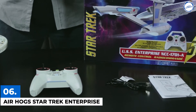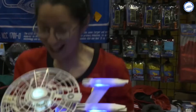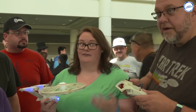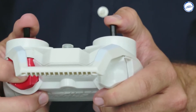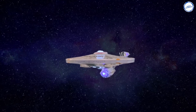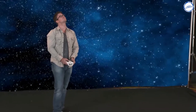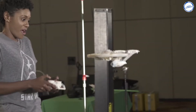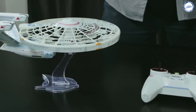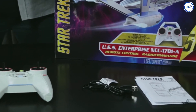Air Hogs Star Trek Enterprise. This unique gadget is for all the Star Trek fans out there. The Air Hogs Enterprise is an authentic replica of the iconic Enterprise spaceship. The device is a limited edition series designed like an easy-to-use drone. It uses quadcopter technology with gyro stabilization, and you don't need to spend days trying to learn how to fly it. The 2.4 GHz controller is included in the package with a display stand.